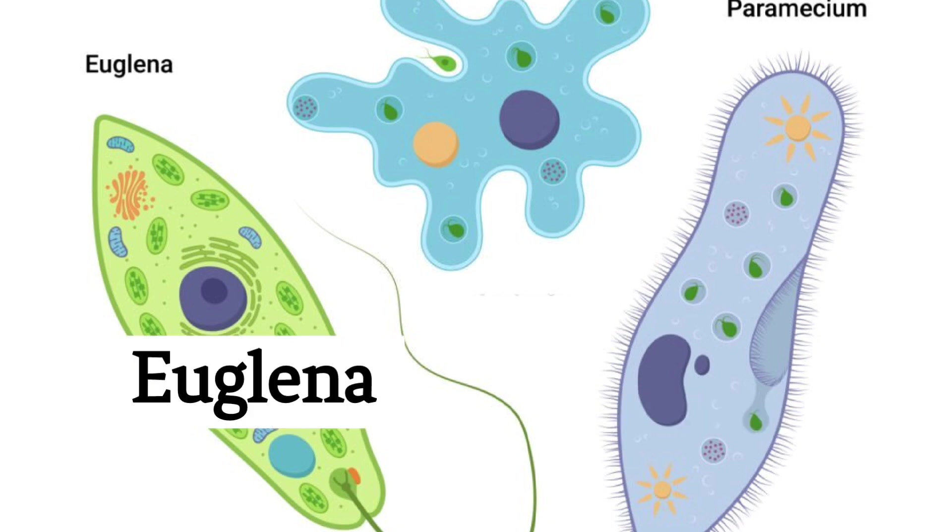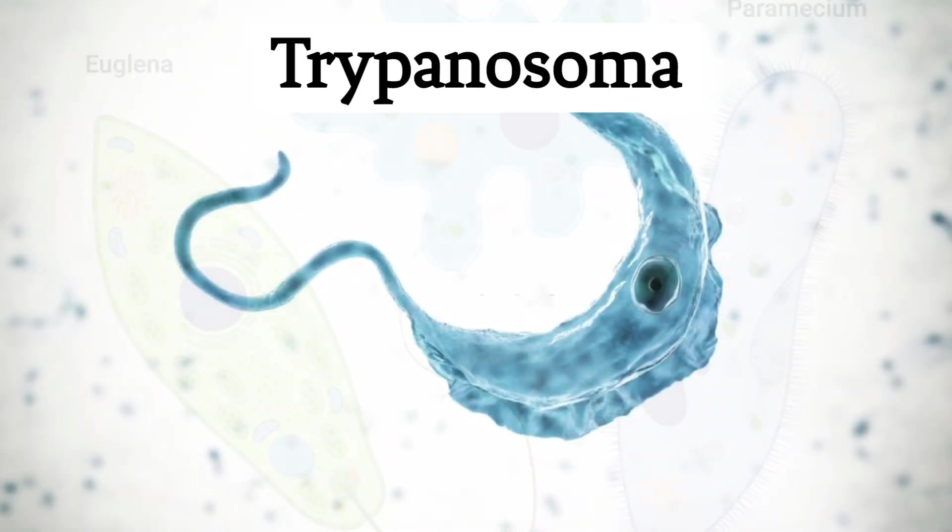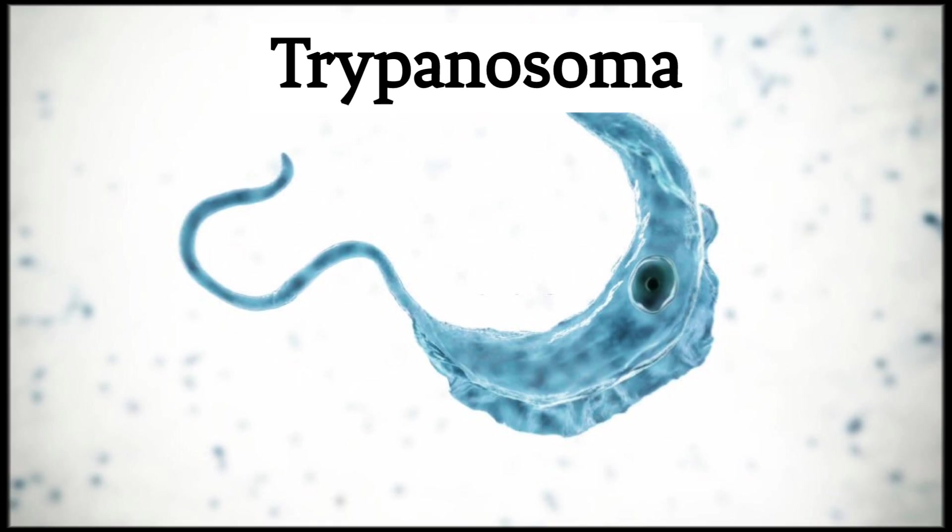Euglena: a unicellular organism that uses a flagellum for movement and contains chloroplasts for photosynthesis. Trypanosoma: a parasitic flagellate protozoan that causes sleeping sickness in humans and animals, transmitted by tsetse flies.